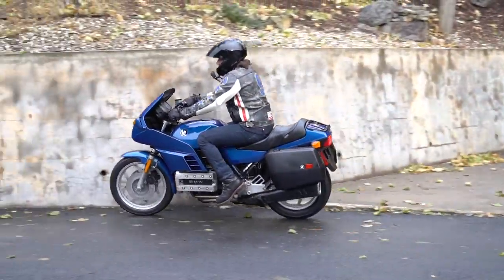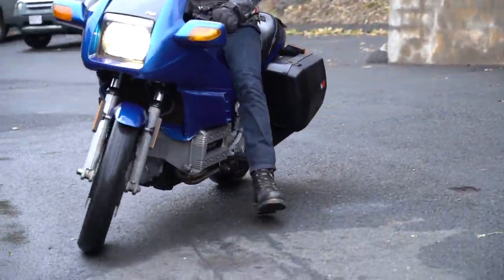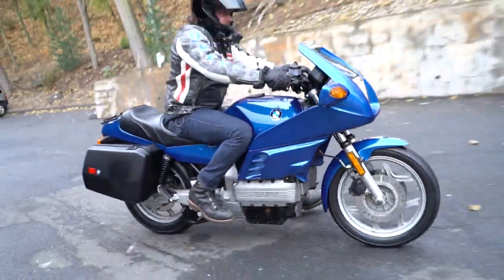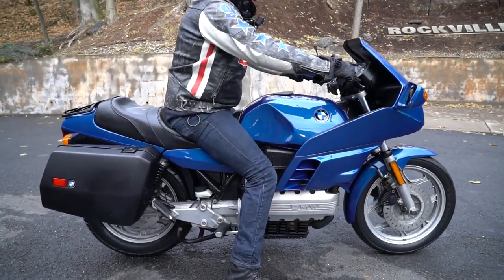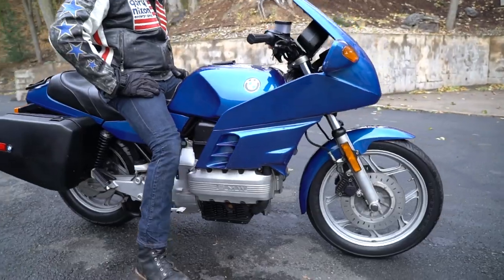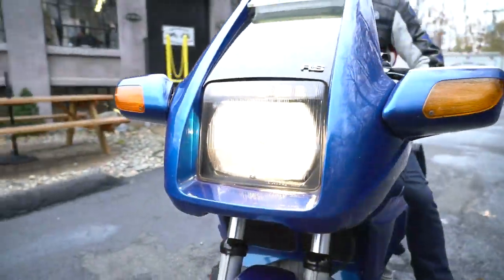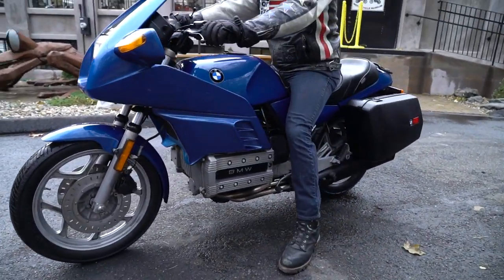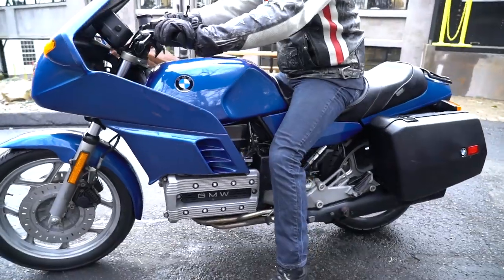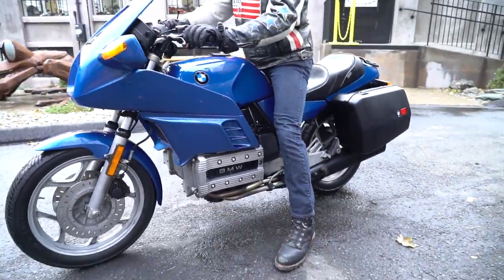This is the 'flying brick' as it's known, and it's their four-cylinder 1000cc inline-four. BMW built this bike to compete with the Japanese manufacturers who were coming out with some badass 1000cc Kawasakis and Hondas, and they wanted to build a bike that would one-up them — and that's what they did.